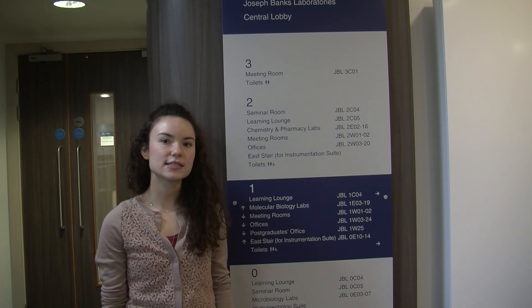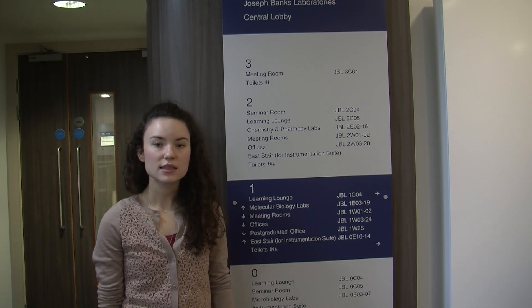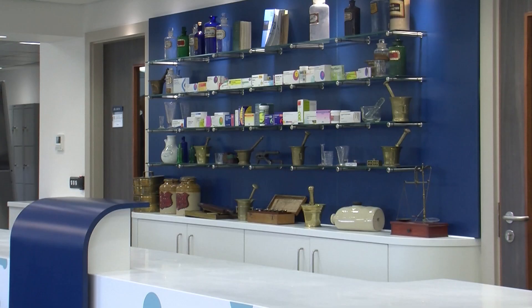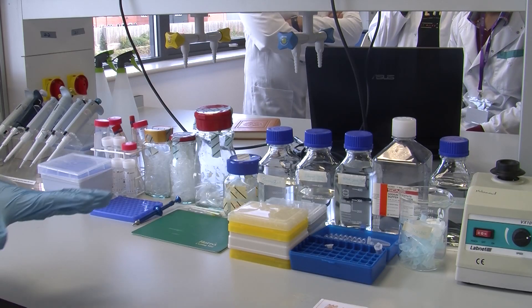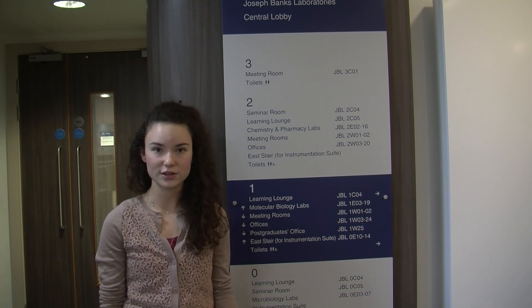Future pharmacists are being trained here at the Joseph Banks Laboratories at the University of Lincoln. This building was set up as a project between the university and the Lincolnshire Co-op. They are hoping that after graduation the students will stay here to practice as pharmacists, after there has been a shortage in the county. This building will be one of many on the 11 acres of land that they hope to develop into a science park here at the university.